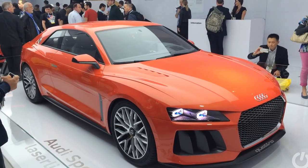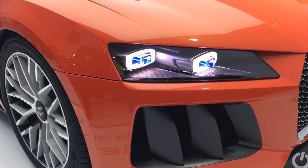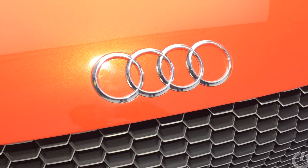Audi is also demonstrating a laser light concept, which is supposed to produce incredibly bright detail when you're driving — something that's obviously quite handy to have.